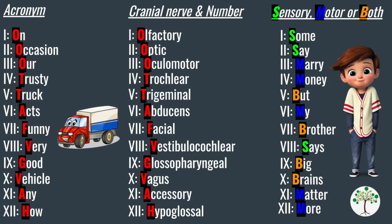In summary, the two acronyms to take away from this video: the first one is 'On Occasion Our Trusty Truck Acts Funny, Very Good Vehicle Anyhow' — this will help you remember the names of the cranial nerves and their order. The second one is 'Some Say Marry Money But My Brother Says Big Brains Matter More' — this will help you remember the function of each nerve, whether they are sensory, motor or both.